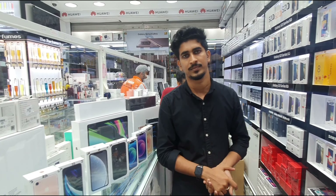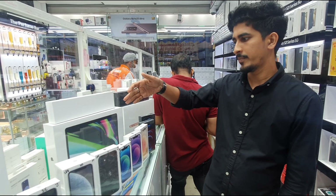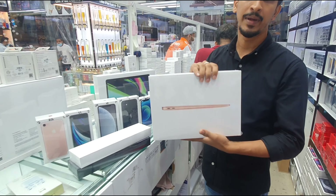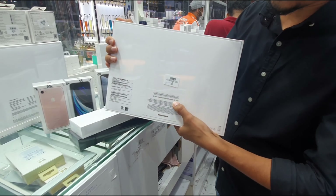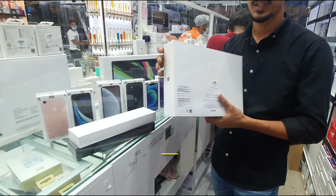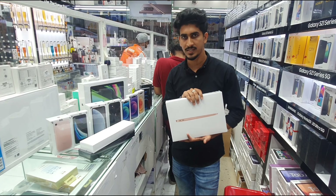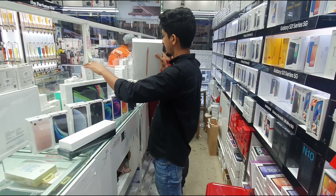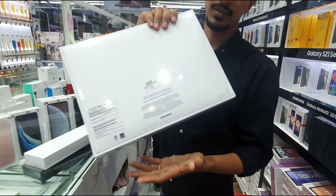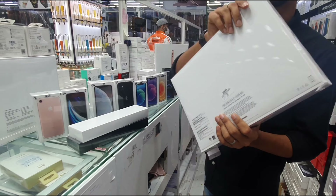MacBook Air: 256GB is 3,450 AED. 512GB is 4,150 AED. MacBook Air 256GB is also available at that price range.